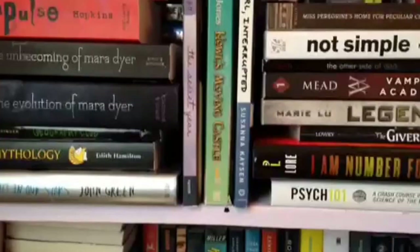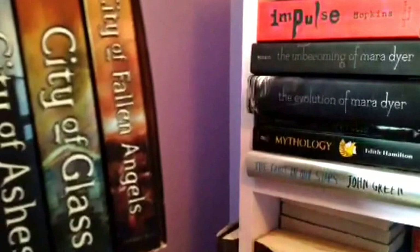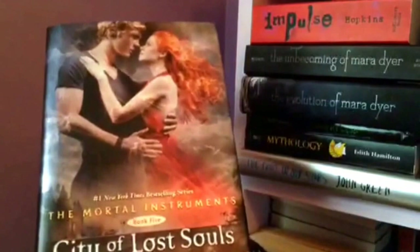Now we come over here to this side. I have the first four books in the Mortal Instruments series by Cassandra Clare in paperback — I got this box set for Christmas a couple years ago and I'm just so obsessed. This is my favorite series and Cassandra Clare is my second favorite author of all time. Then we have the fifth book in hardcover, City of Lost Souls, and the sixth one is somewhere on my floor. I love these covers — at first I hated them but I like them now. I don't like seeing the faces though, but it's okay.